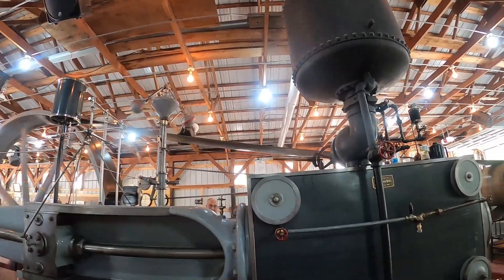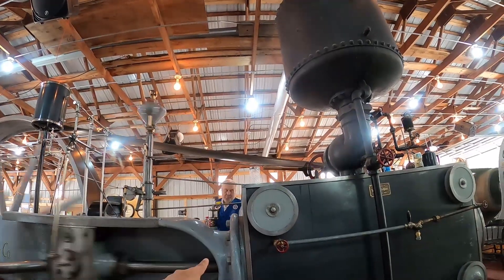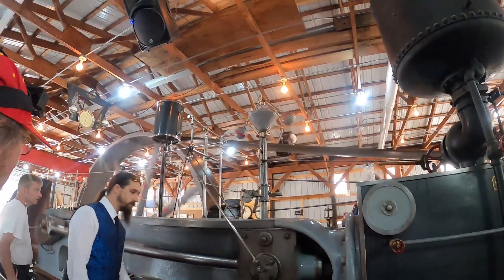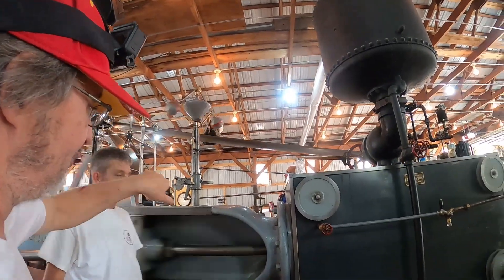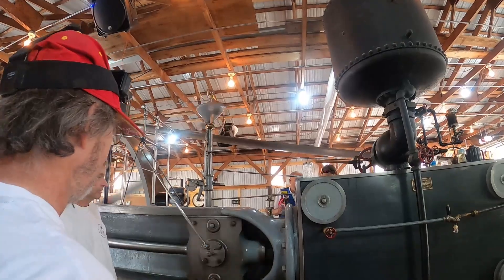They adjust it so it just drips once in a while and oils that shaft or whatever. So all them little glass globes are oilers — that's what they're for, oiling the machine.